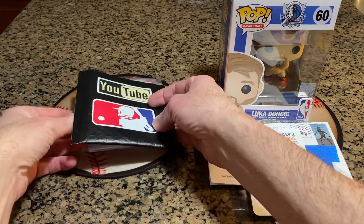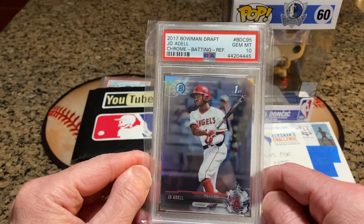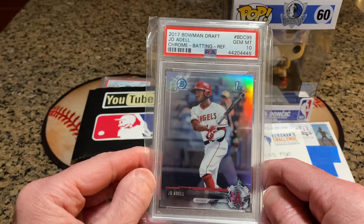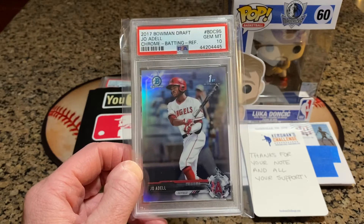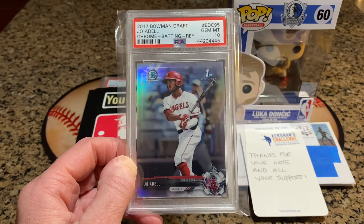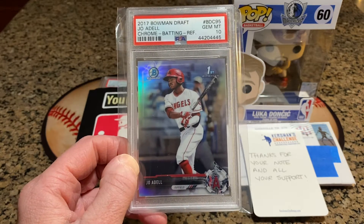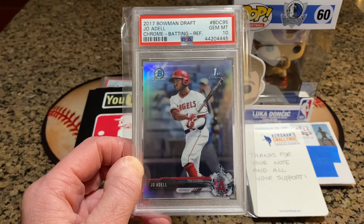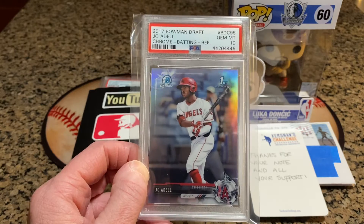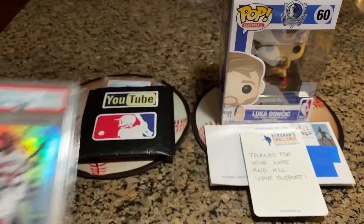On to the nicer cards. This is a 2017 Bowman Draft Joe Adell Chrome, PSA Perfect 10. Adell is in AAA right now, hitting .271, one of the league leaders in home runs in the entire minors. He's got 16 home runs, 37 RBIs, 9 doubles, 3 triples, and 3 stolen bases, and he should be coming up pretty much any day now.